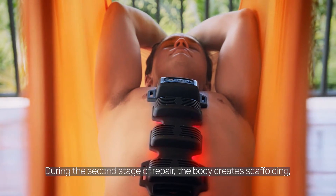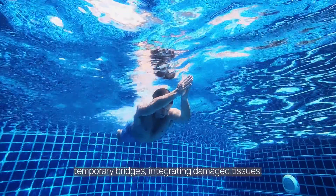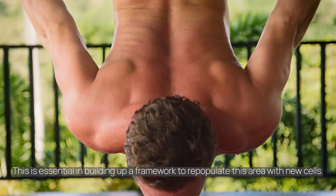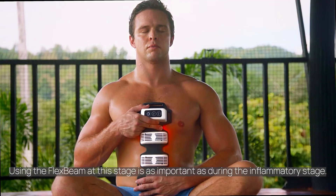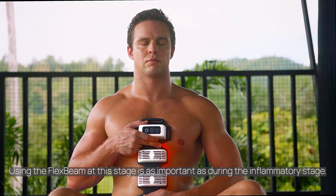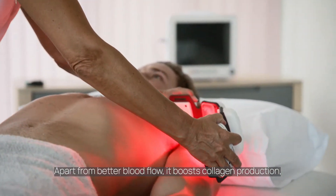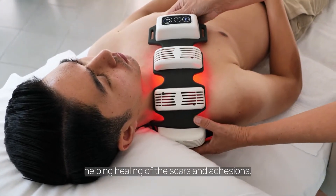During the second stage of repair, the body creates scaffolding – temporary bridges integrating damaged tissues. This is essential in building up a framework to repopulate this area with new cells. Using the Flex Beam at this stage is as important as during the inflammatory stage. Apart from better blood flow, it boosts collagen production, helping healing of the scars and adhesions.